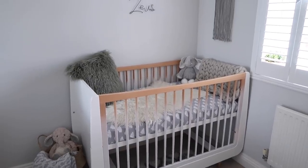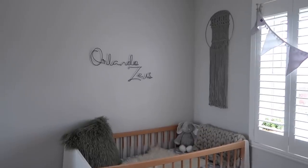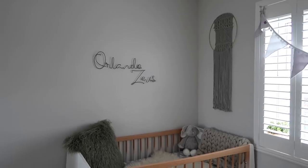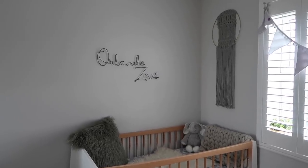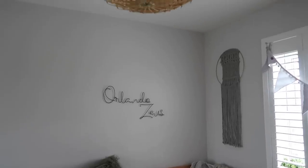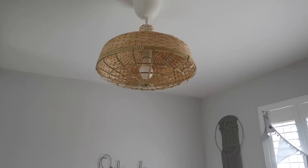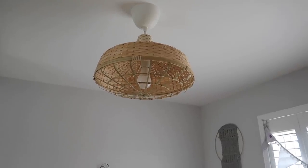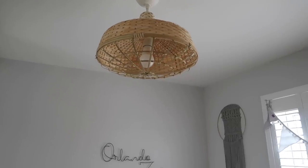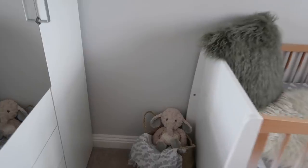Another favourite piece of mine is his wire name up on the wall — 'Orlando Zeus' — which I actually themed the room around. I just think it looks gorgeous. Then if we keep going up, you've got his light which you may have seen in a vlog before — it's from Ikea and goes so well with the theme. This piece here is from Laridoo.